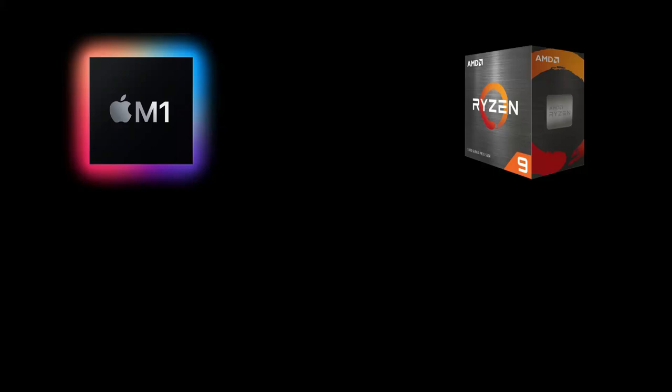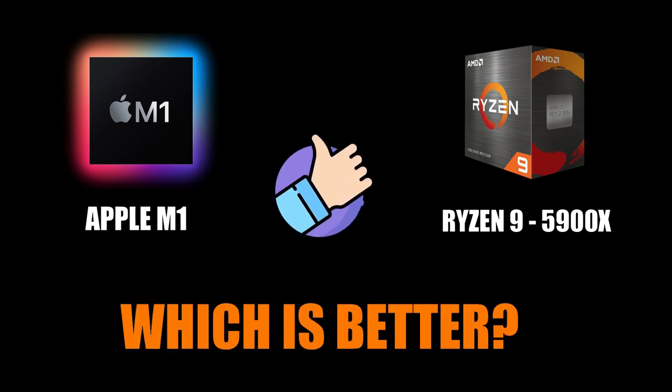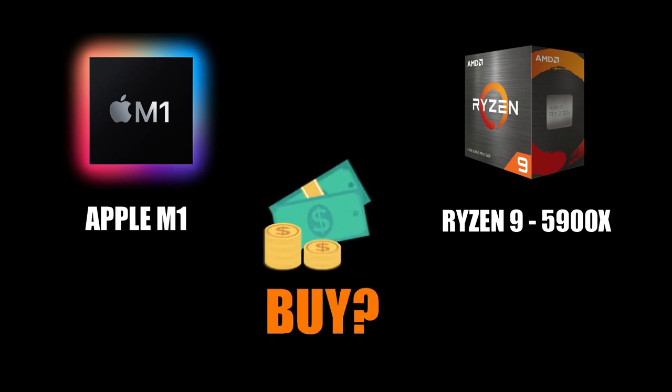We will compare the Apple M1 and AMD Ryzen 9 5900X today. Which is faster? Which is better? And which should you buy? Today we will talk about this topic. Let's start!